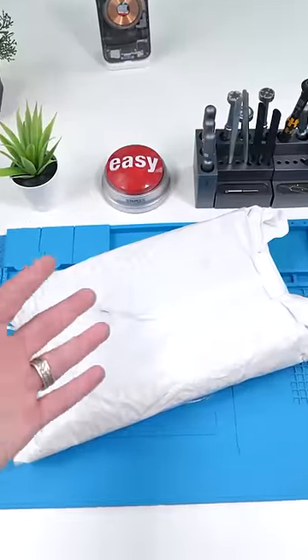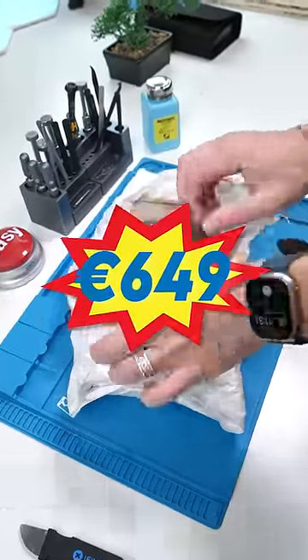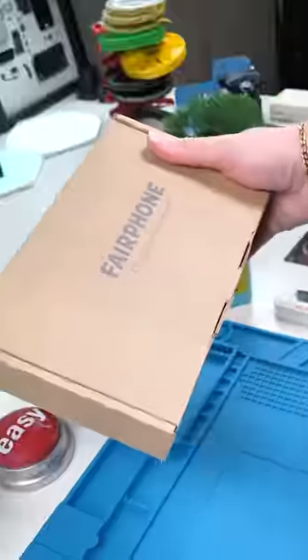We got a package. I'm so excited for this one. This mysterious package costs 649 euros — yes, euros. Let's see what's inside.